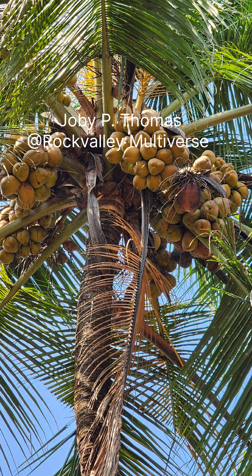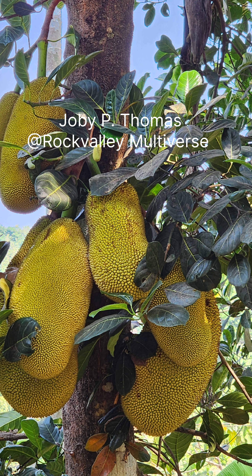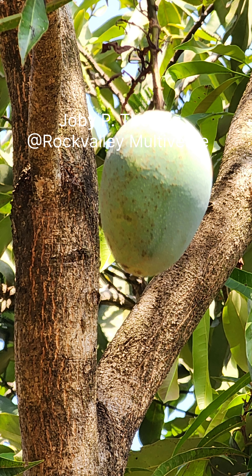That's a coconut tree. The jackfruit again — more jackfruit, more chiku. That's the Indian gooseberry. Another mangrove.